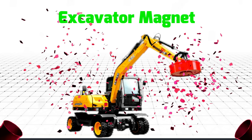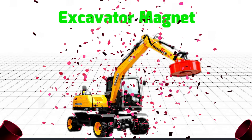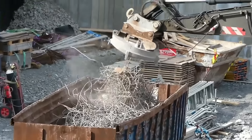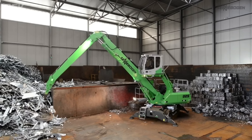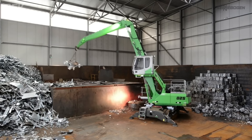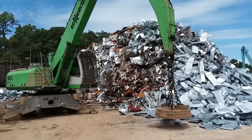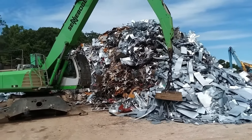Excavator Magnet – Máy xúc cần nam châm được sử dụng để gắp, hút và phân loại những vật liệu kim loại trên các công trường xây dựng hay các nhà máy tái chế. Máy xúc cần nam châm sở hữu hệ thống tay cần nam châm hiện đại và vô cùng hiệu quả, và là một trong những phương tiện quan trọng trong ngành tái chế.